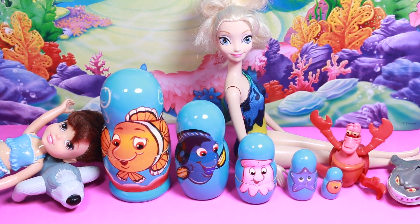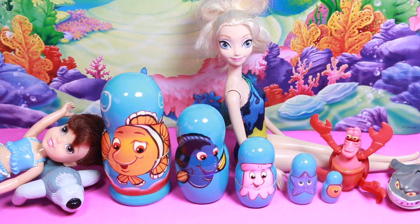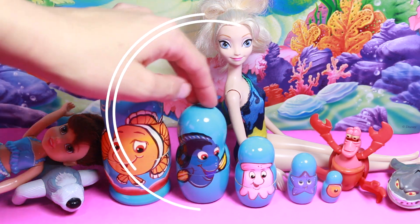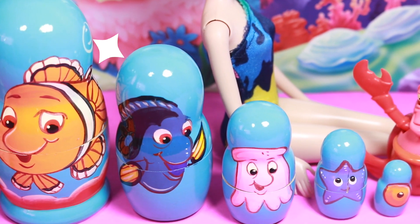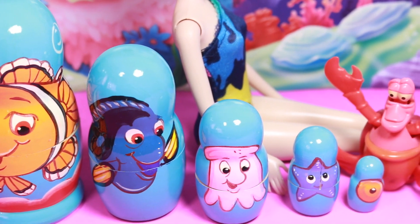Hi everybody, it's Valerie here from the All Toy Collector channel and today I have some really cute Finding Nemo nesting dolls. I got these dolls because the Finding Dory movie should come out this summer.